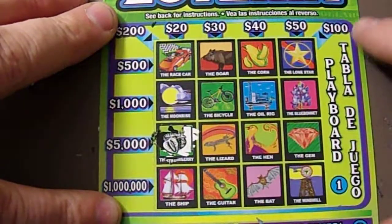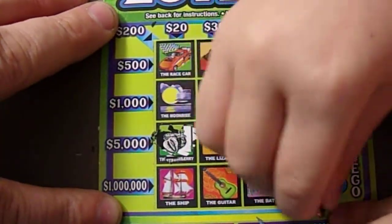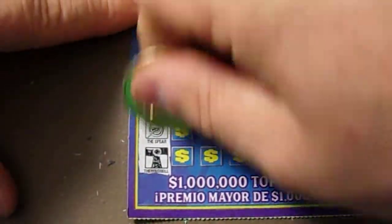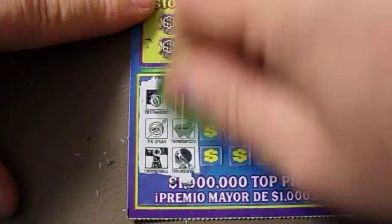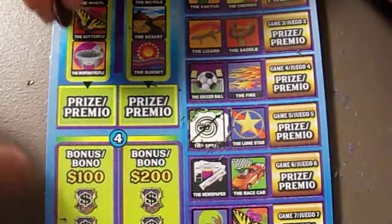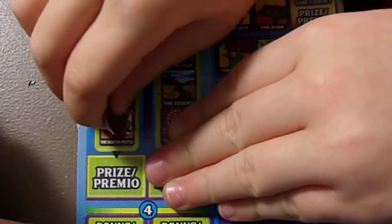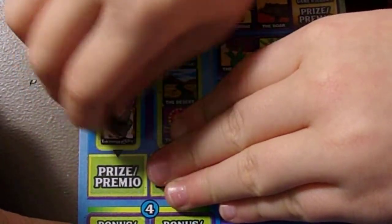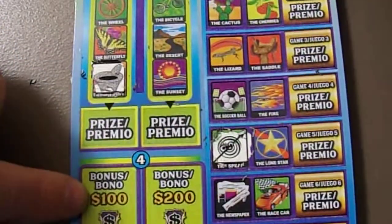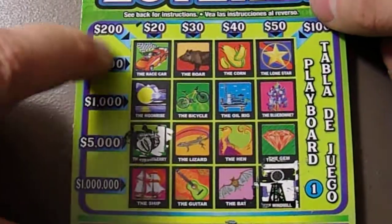Alright, next three: we got the spur, the mortar pestle, and the cardinal. I see a mortar pestle right here — mortar and pestle, yes. It stayed the same color as I scratched it. Okay, let's see what else we got here — cardinal, spur.